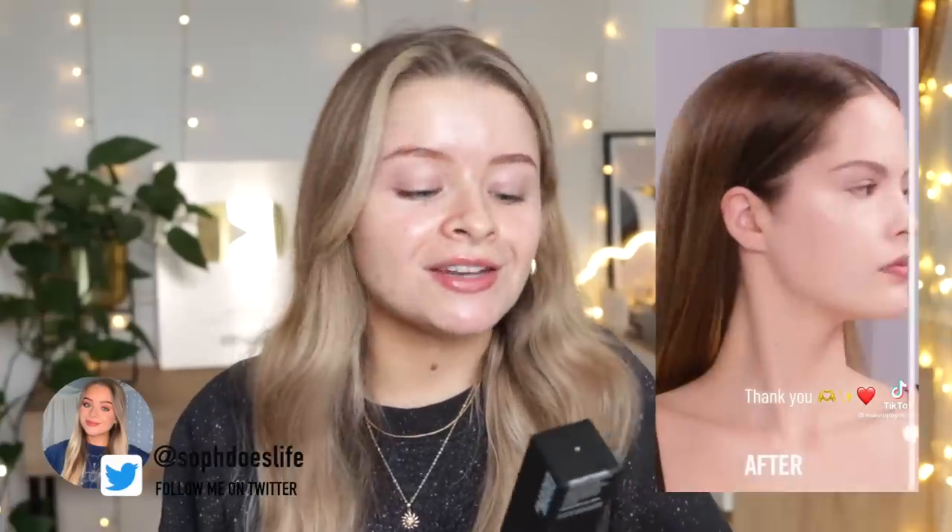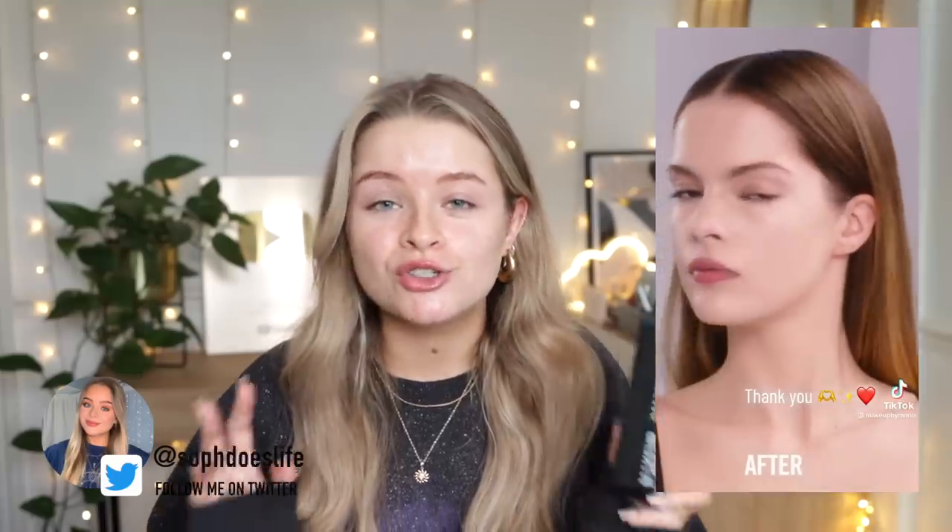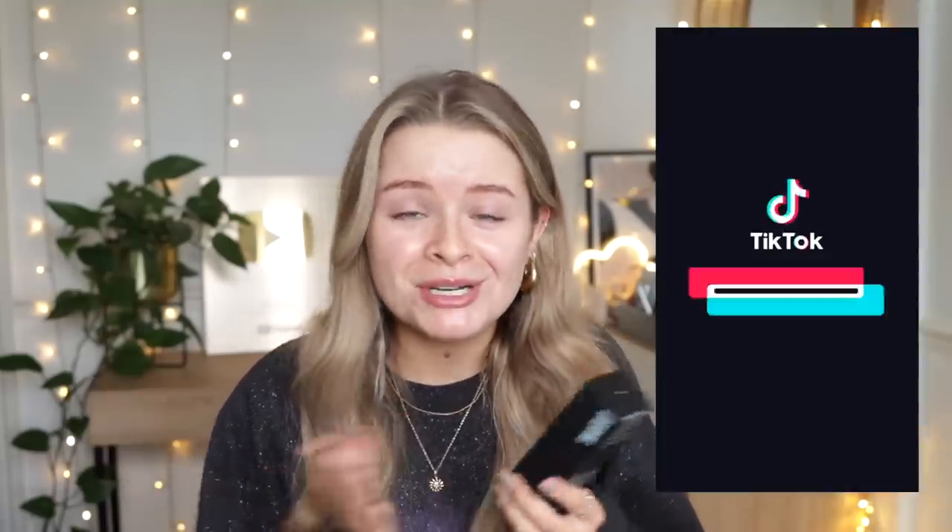It's called the Surreal Skin Foundation and I have seen so much hype about this online. I think because Mario is such a well-known makeup artist — he obviously does makeup for Kim Kardashian — and his makeup looks that he does on other people always look great. I will give it to him. Let's get into it.